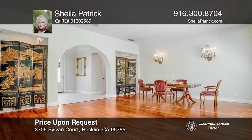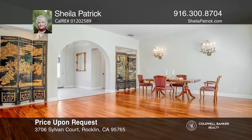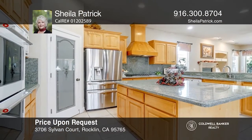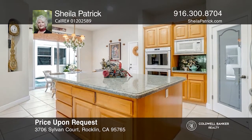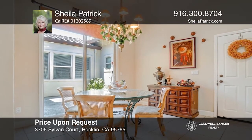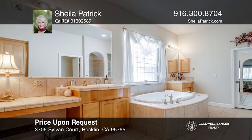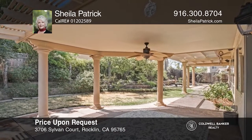Located in the gated community of Whitney Oaks, this three-bedroom, three-bath home is memorable. Enter through the front door and enjoy the view offered by windows in the living and dining rooms. It features a kitchen with a large granite island and counters, a breakfast area and a great room where you can enjoy the warmth of the fireplace and backyard access. The master suite is a retreat with a separate bathtub, a walk-in shower and a walk-in closet. Whether golfing, dining in the clubhouse or enjoying the trails, this can be your home. Sheila Patrick has the keys to your new home. Call today.